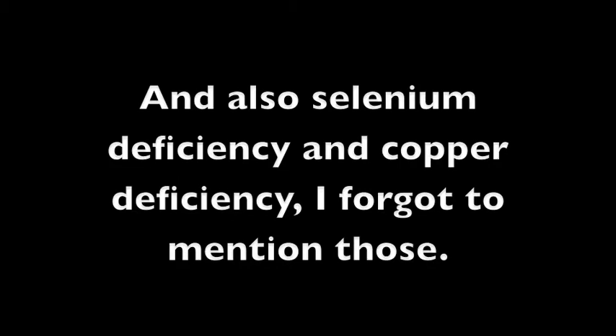Other causes of scours are poor rumen health and cobalt deficiency. Usually when that's the cause it'll be brown scours, but it's not as reliable. You can check out my cobalt deficiency video linked below.